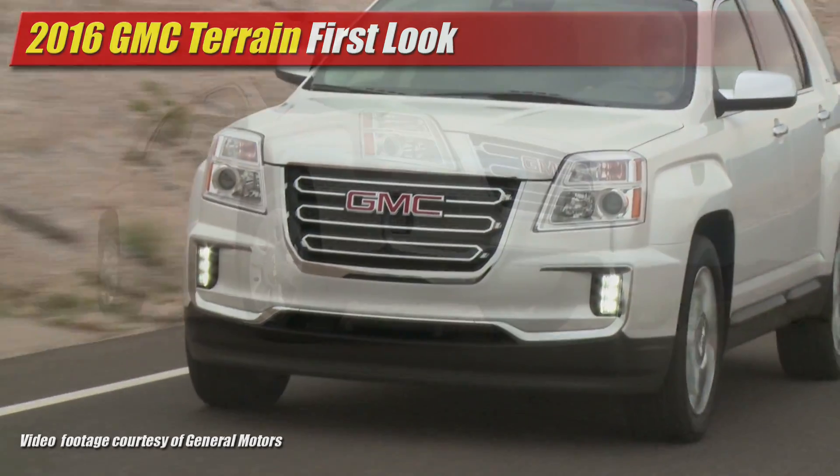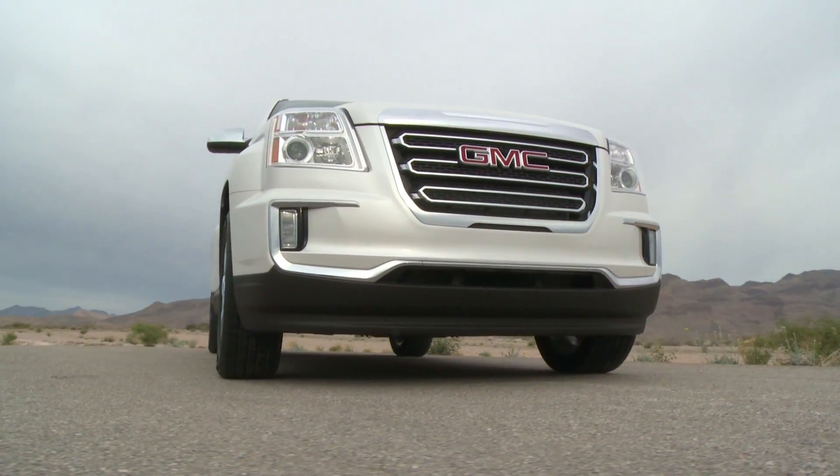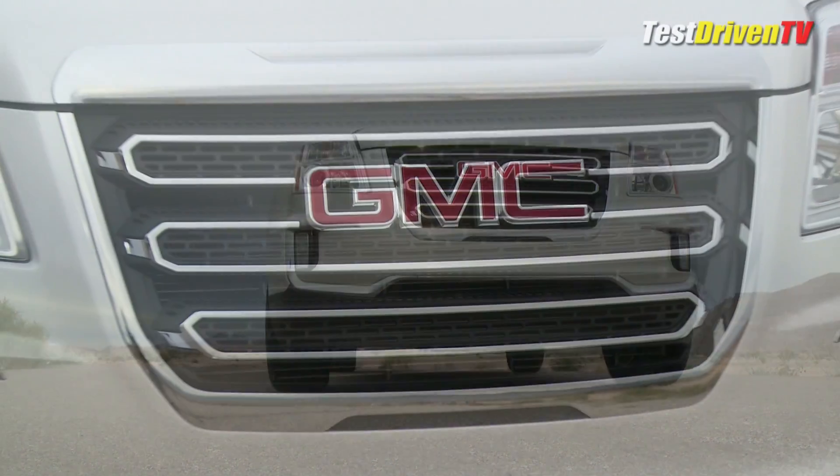Both the 2016 Terrain and Terrain Denali receive a new front fascia and a flatter grille design to go along with the new Power Dome hood. Modern LED daytime running lamps are added too for a modern touch.